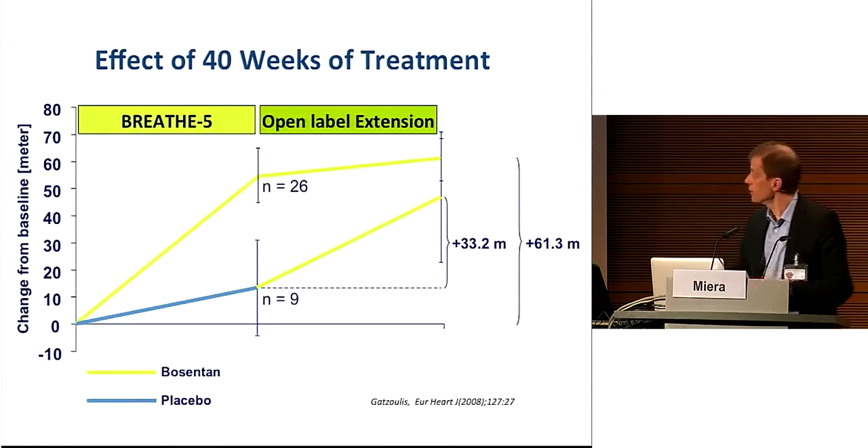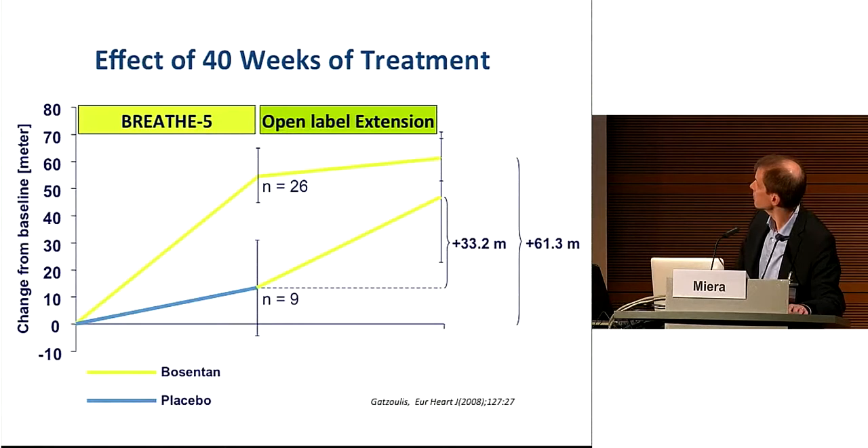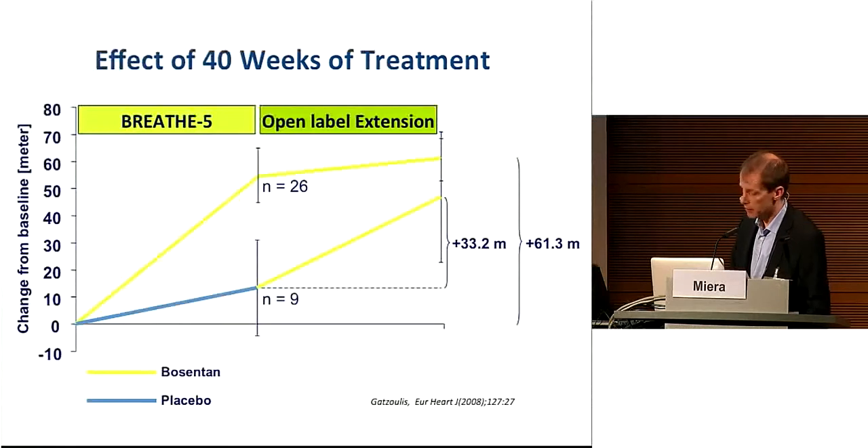While this initial study — the BREATHE-5 study — was conducted over only 16 weeks, the open-label extension study observed patients over 40 weeks of treatment. The positive effect of targeted therapy was preserved in the treatment group, and patients formerly on placebo also had an increase in walking distance, with an effect of about 60 meters for the whole group. Interestingly, there was no effect on saturations, as would be expected if a selective pulmonary vasodilator is used to increase pulmonary blood flow.